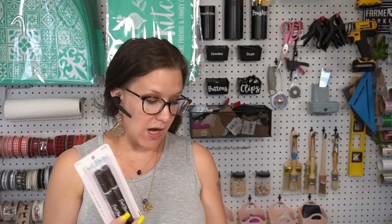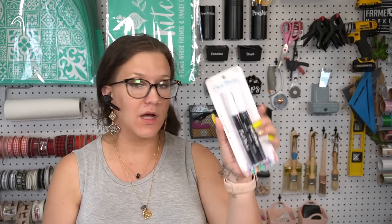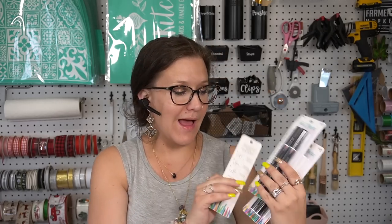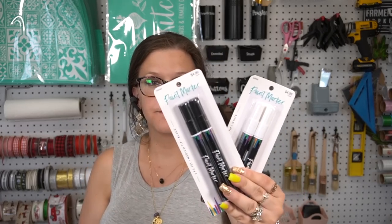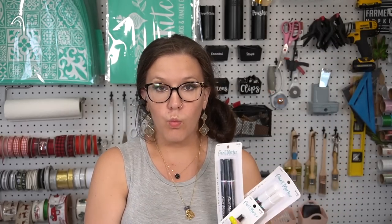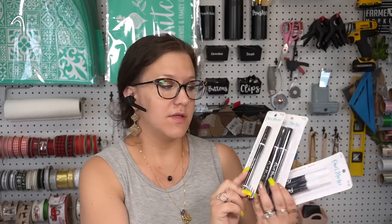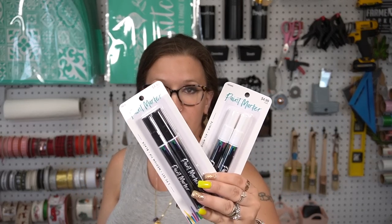I also picked up three different paint markers — I've never tried this Hobby Lobby brand before. I got one pack of white and one pack of black in the medium tip, and then one black in the fine tip. This one was $2.99 and the others were $4.99 each.